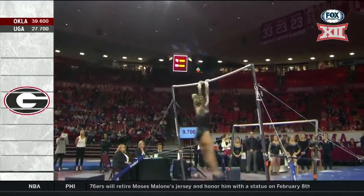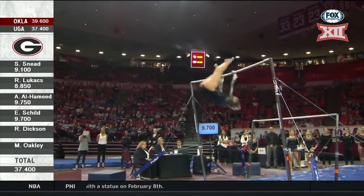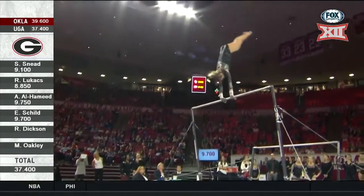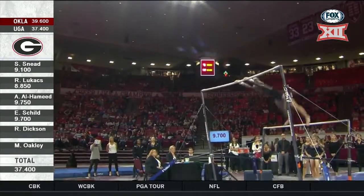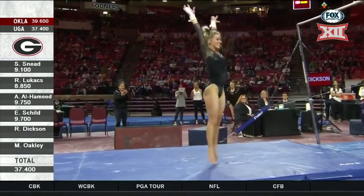This is Emily Shield — excuse me, this is Rachel Dixon, that's okay. The junior, also an all-arounder. All they're trying to do right now is get through that bar rotation. Oh, look at that pullout — beautiful, beautiful body.